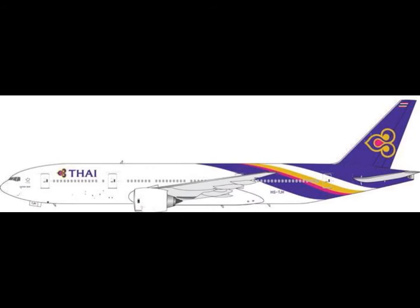Then, again, it's TIE 777-200, 1-400 scale, different registration. It's good, I like it. But why do we need two? I don't know if we really need two 777-200s.